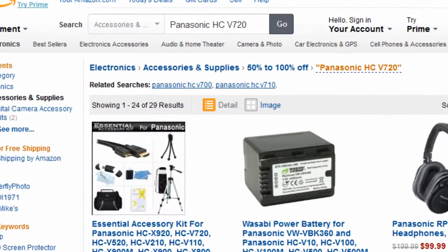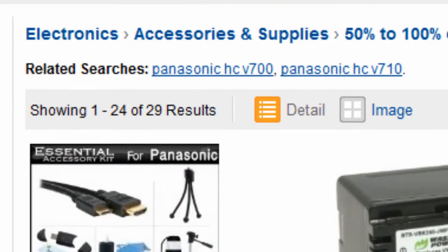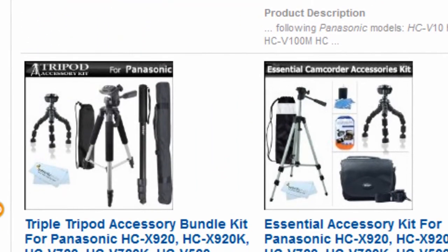You will be directed to this page — electronics 50% off or more. Amazon Discount Finder has searched the entire Amazon database and found these hidden bargains that may save you lots of dollars.